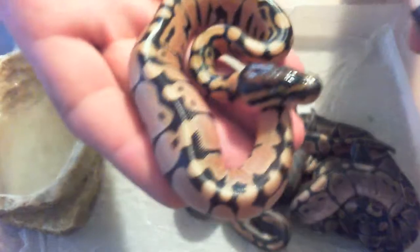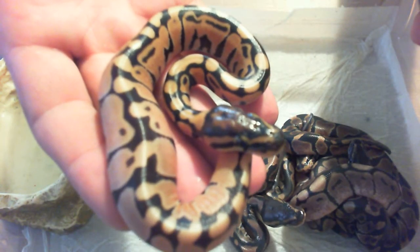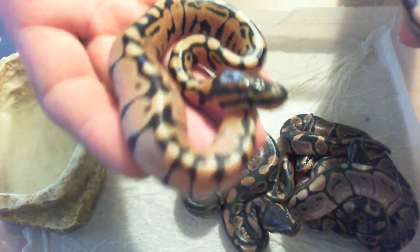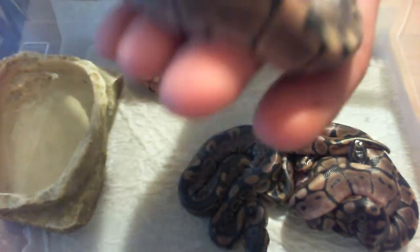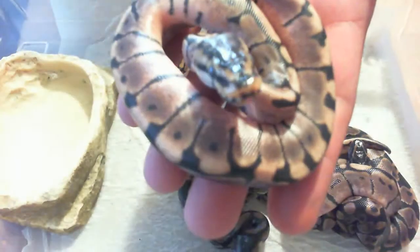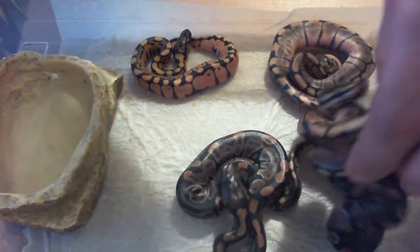So we got the one spider — the late one, the boob egg. We got the male spider. Let's see the head pattern. This is the female. Head albinos too, 50%.